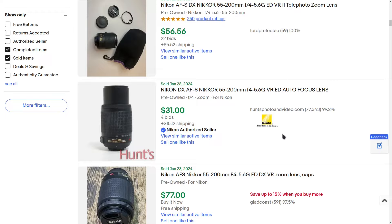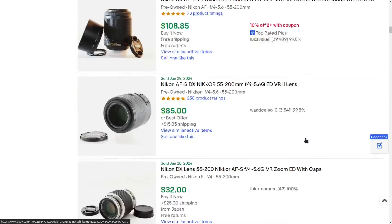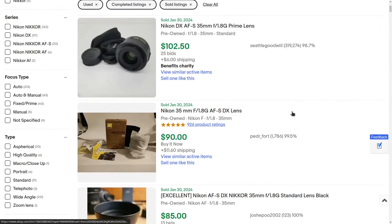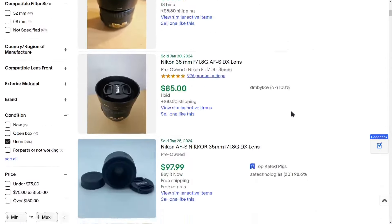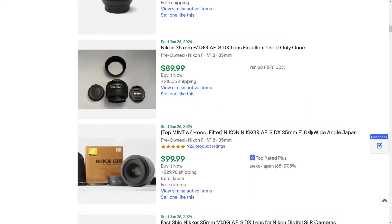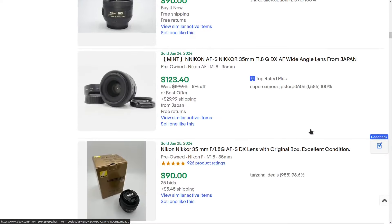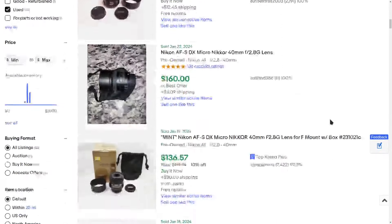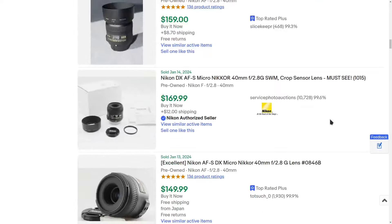At around $50, the 55-200mm is just a phenomenal value. For low light — like indoors or general photography — the 35mm f/1.8G is going to be the lens to get. This is also a lens you'd want to keep if you upgraded to a better DX body like a 7000 series. There's also a 40mm macro lens — can't go wrong with that, and some of these prices are just crazy.